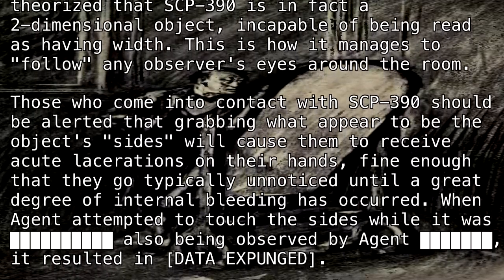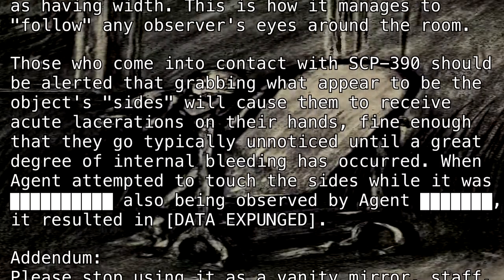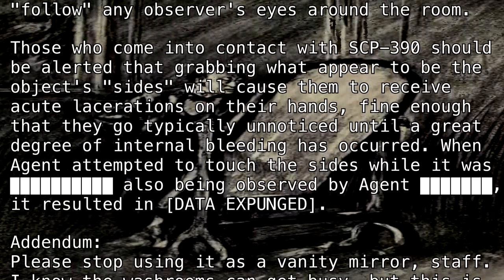When Agent [REDACTED] attempted to touch the sides while it was blank, also being observed by Agent [REDACTED], it resulted in [DATA EXPUNGED].